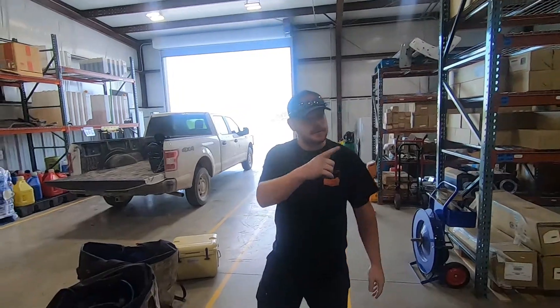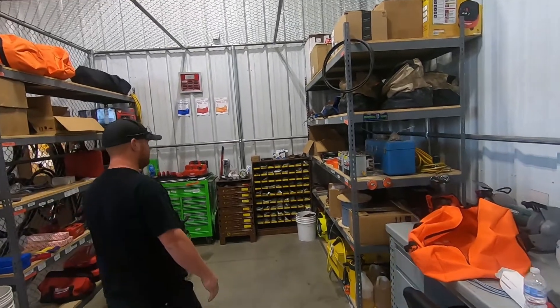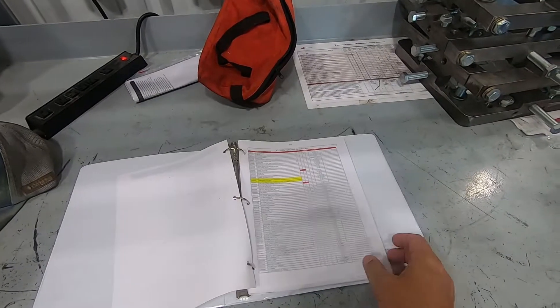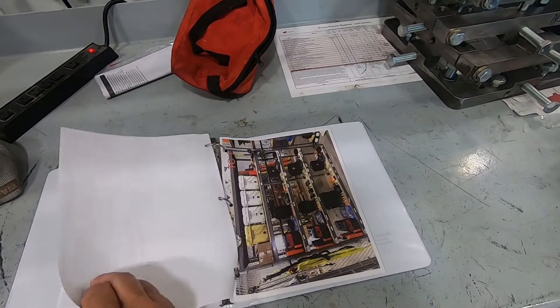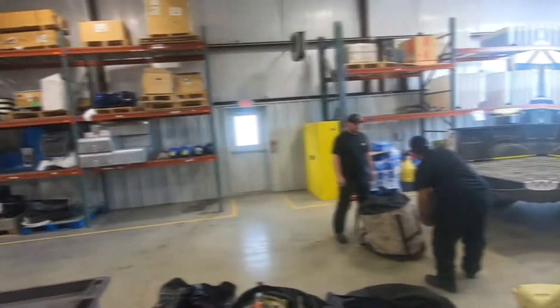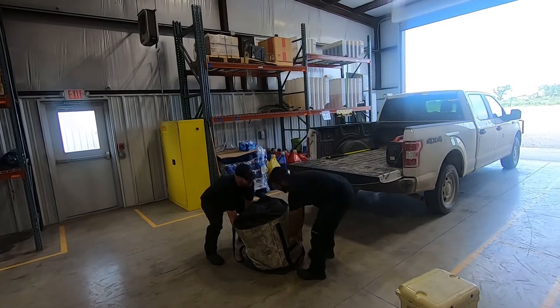We pack our bags and get all the tooling that we need. This is our tool room — there's the inventory log for all the tooling that Cody keeps track of, and the locations where we keep all the tooling. After the guys get all their tools, they load up and then head on out to the turbine.